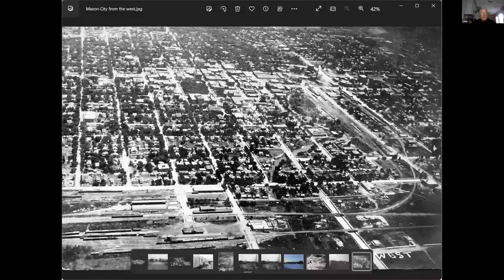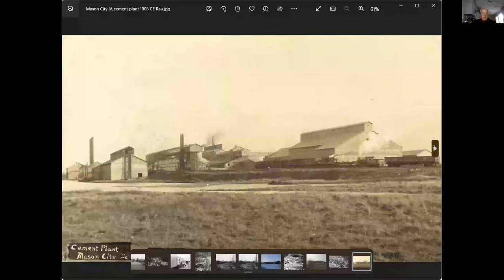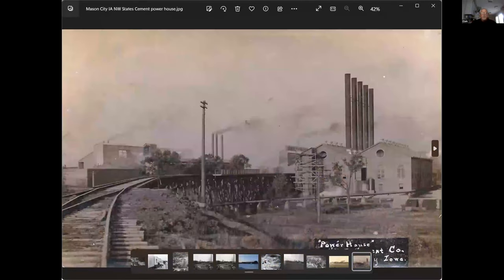This is the original M&StL coming into Northwestern States — that's the Northwestern States powerhouse. They came in over this wood trestle, but Highway 65 is down here. They widened the highway in 1953 and tore this trestle out. That's when they came in from off that other yard over at Lehigh.